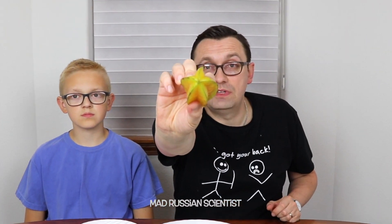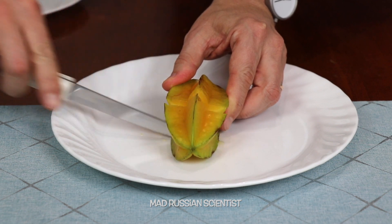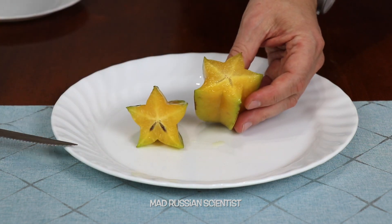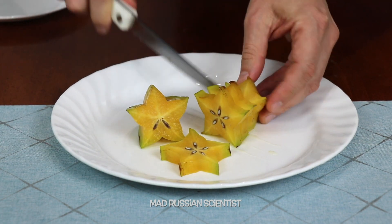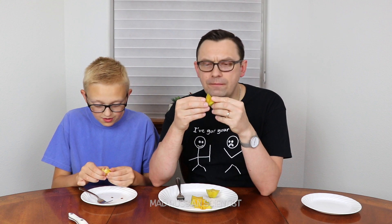The next fruit we're gonna try is this one. It's called carambola, but we call it star fruit because it looks exactly like a star from this side. What do you think it's gonna taste like? Sweet? Just cut like this — look at that, that looks exactly like a star. Very juicy but actually pleasantly sour. Tastes like an apple and a grape mixed. Bunch of seeds, but actually really good. Do you like it? Yeah, it's pretty good.